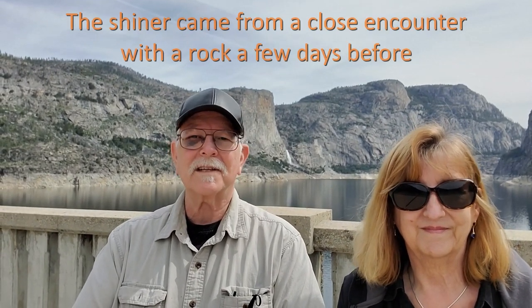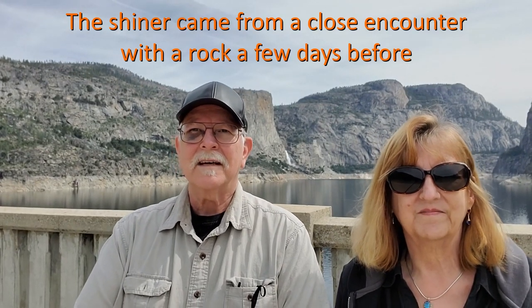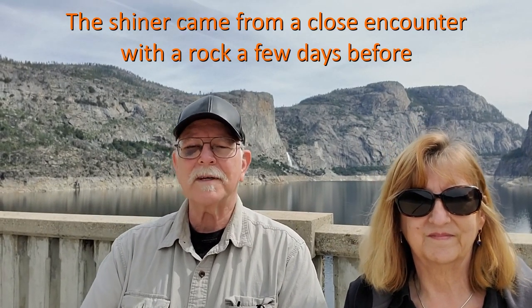Hello! We are at Hetch Hetchy Reservoir in Yosemite National Park. This is our last day in Yosemite — we actually catch this on the way out. The road off to here is about one mile below the park entrance on Highway 120.